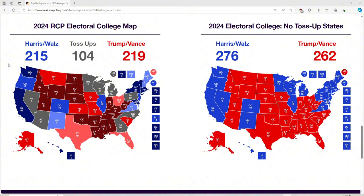Washington with 12 electoral votes is blue for Kamala Harris. Oregon with 8 electoral votes is blue for Kamala Harris. California with 54 electoral votes is blue for Kamala Harris. Alaska with 3, Montana with 4, Idaho with 4, Wyoming with 3, and Utah with 6 electoral votes are all red for Donald Trump. Nevada with 6 electoral votes is gray — it's a toss-up battleground and one of Trump's three pathways to victory.